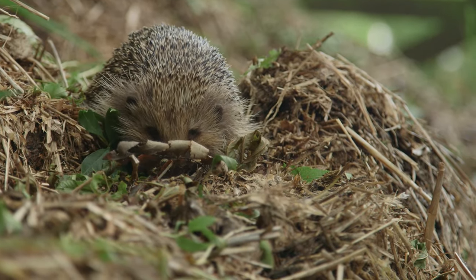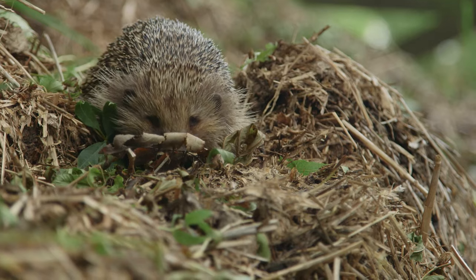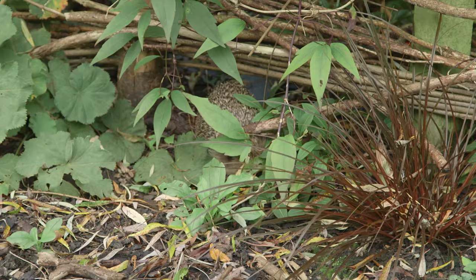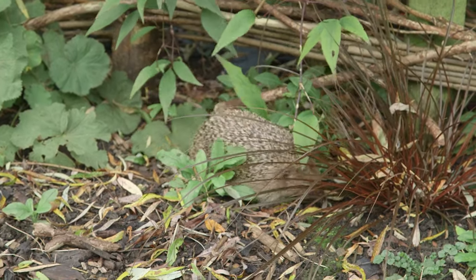Hedgehogs are in serious decline in Britain, but there are several ways we can help them in our gardens. The first thing to consider is that hedgehogs need to travel between gardens in search of food. If you have fences all the way around, no hedgehog will be able to get in.